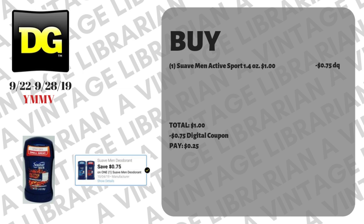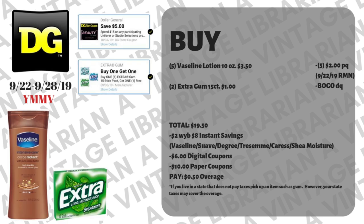This next one is a pretty easy deal — I believe these are with the travel items. It's for the Suave Men Active Sport 1.4 ounce, they're a dollar. We have a 75-cent digital that works on this particular product for the 1.4 ounce. As long as you have that 75-cent digital clipped to your account, just type it in at the register and you're gonna pay 25 cents out of pocket.